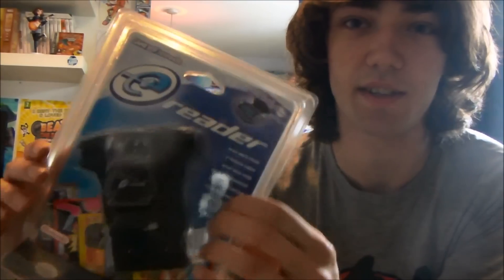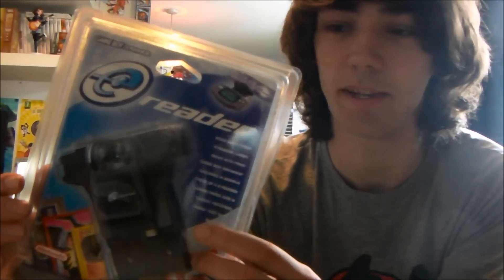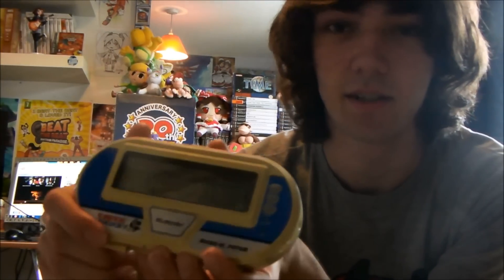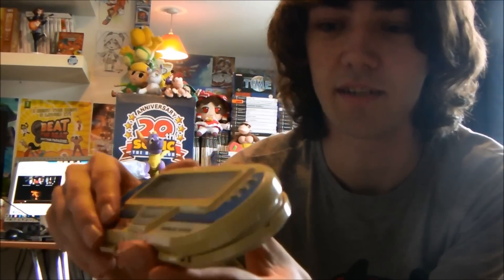E-Reader for the Game Boy Advance. It comes with lots of cards that you scan through the top to unlock minigames and things. It's a really neat idea but it wasn't actually that well used, and it was never released here in the UK, so it's sort of a collector's item.